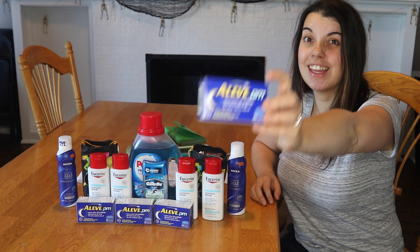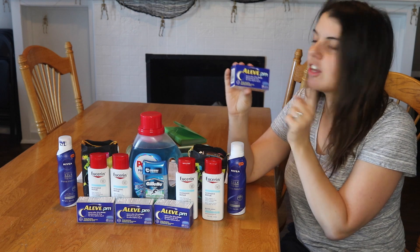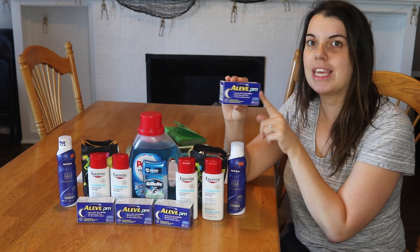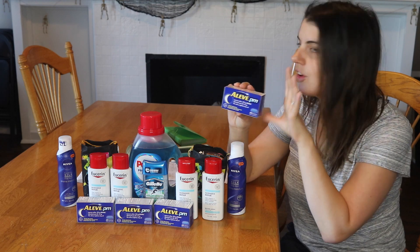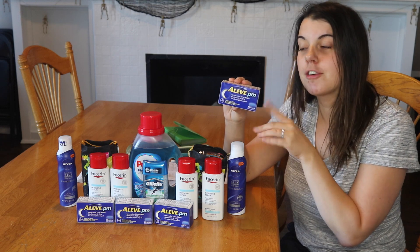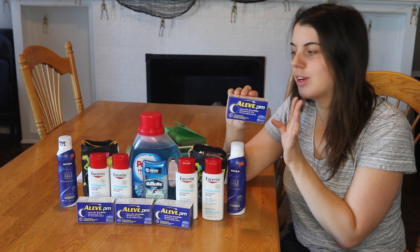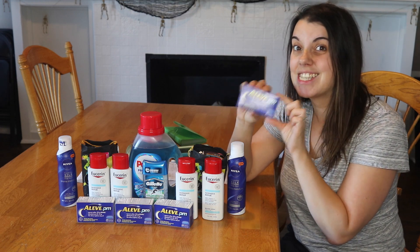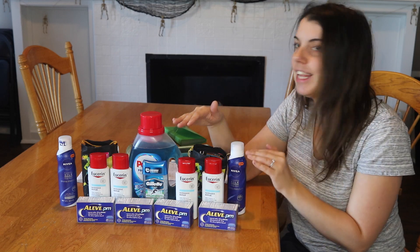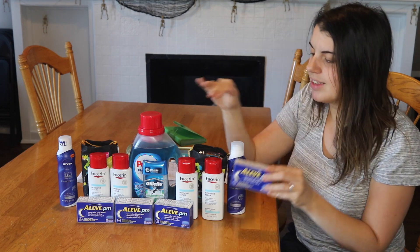The first deal is on the Aleve PM — this is a today-only deal, so if you want to do this, do it Sunday as the coupon expires today. Pick up four of the Aleve PM 20-counts at $7.29 each. It's buy one get one half off and on a promo for spend $20 get an $8 Extra Care Buck. Use four of the $3 off one coupons from the Smart Source 9/10. You'll pay $9.86 and get back an $8 Extra Care Buck, making them about 47 cents each.